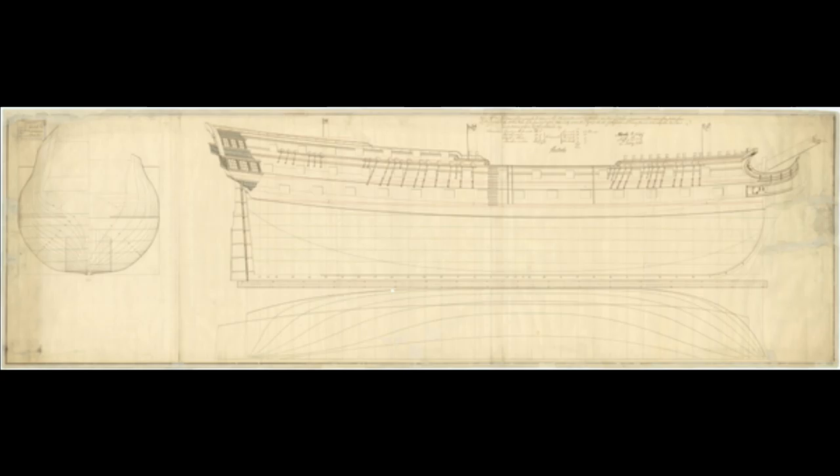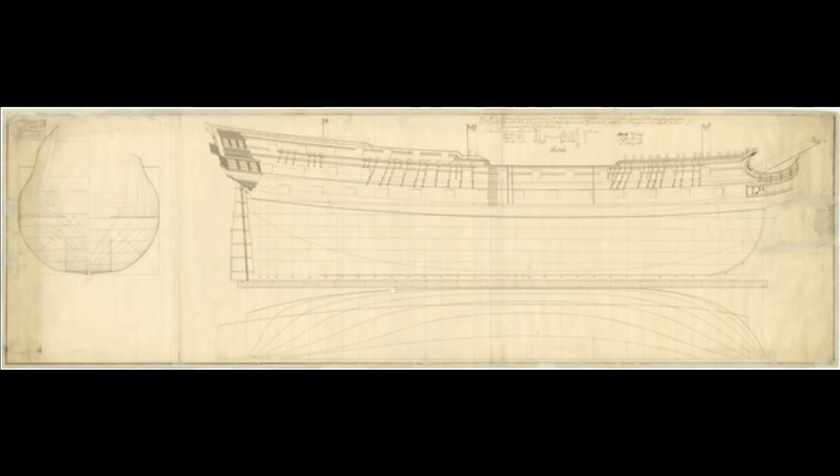There have been several HMS Invincibles in the long history of the Royal Navy, but the one we will cover today was launched on the 9th of March 1765 in Deptford. She was a 74-gun, third-rate ship of the line. She measured 51.37 metres long and 14.40 metres wide on her beam. She was launched at a strange time for the Royal Navy.